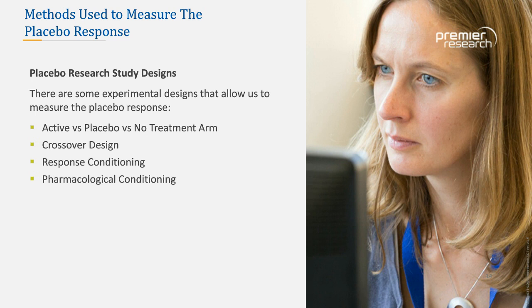Two other study design types are response conditioning and pharmacological conditioning. In response conditioning, verbal instructions are used to condition subjects — this has been used a lot with functional MRI to study the placebo response. In pharmacological conditioning, subjects are conditioned with the drug plus verbal and nonverbal cues. As Nat Katz has said, words are as powerful as drugs sometimes, so these verbal cues received along with the drug can be very powerful. This is another method of looking at the placebo response in a research setting.